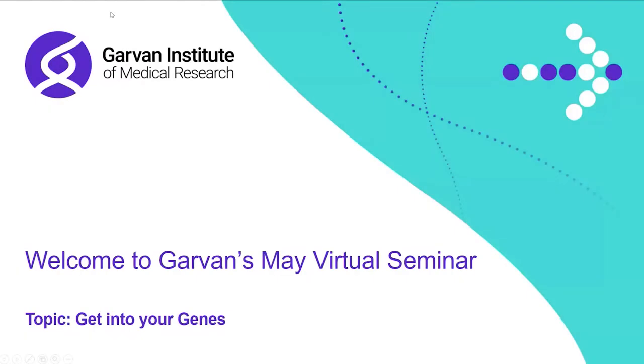Good morning everyone and thank you for joining us for today's Garvin virtual public seminar, 'Get Into Your Genes.' It's wonderful to see so many familiar faces in the Zoom room and also a number of newbies. Welcome to the Garvin Institute. For those of you who don't know me, my name is Mara Jean Tilley and I have the great privilege of heading up the Garvin Research Foundation, which is the marketing and fundraising arm of the Garvin Institute of Medical Research.